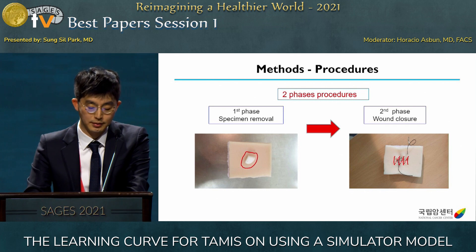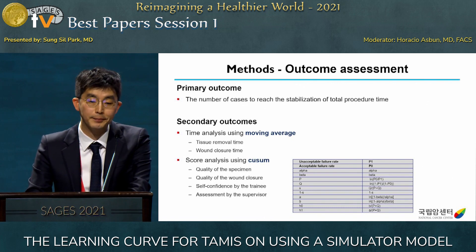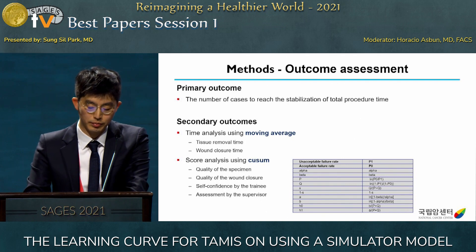The first phase was the specimen removal phase, and the second phase was the wound closure phase. The wound was closed with a continuous suture method. The primary outcome of our study was the number of cases to reach stabilization of total procedure time. Secondary outcomes included time analysis using moving average for tissue removal time and wound closure time, and score analysis was done using CUSUM.